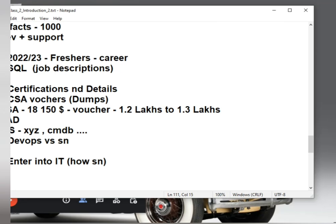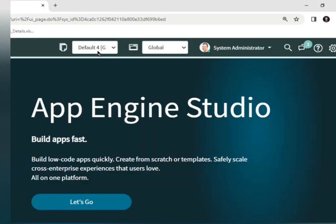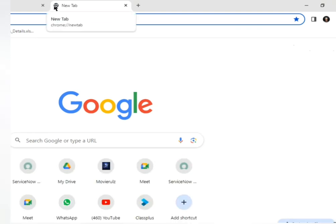We covered the syllabus and expectations over the last two days. After the syllabus, if you want to proceed further there are advanced topics — CMDB, HRST, Service Portal, CSS — these are all next-level advanced items. Someone mentioned CSA cost them around 600 USD, which is approximately 1.4 lakhs.